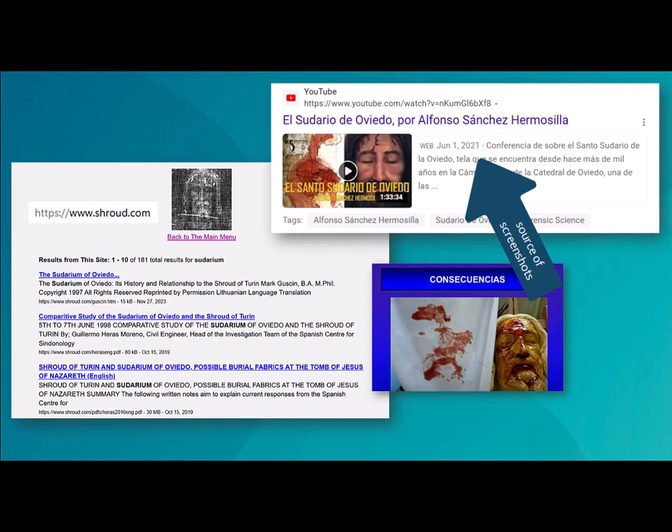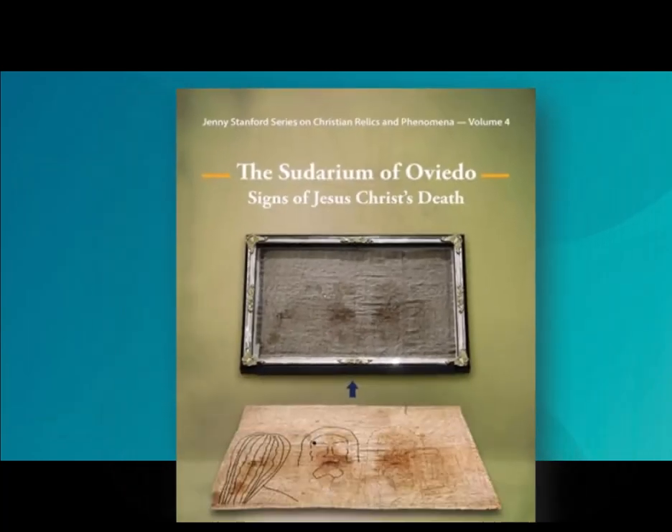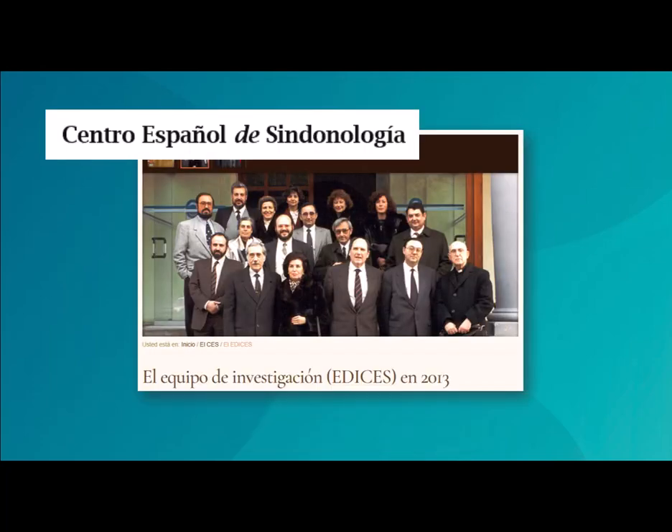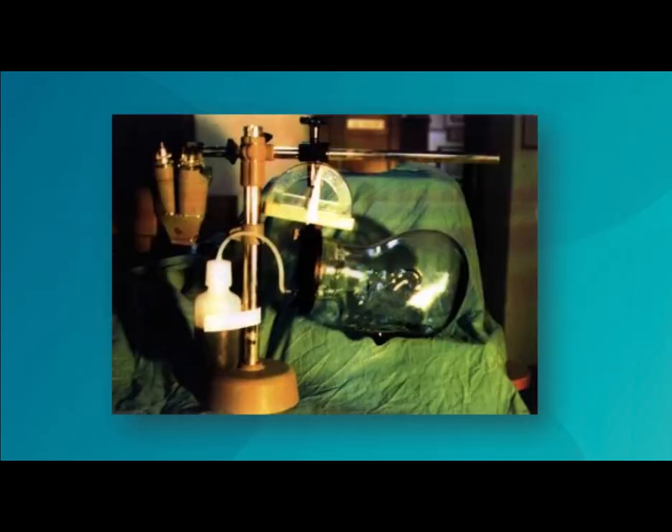These free resources offer good summaries, but to learn the chain of reasoning, this recent book by CES member Cesar Barta is a great source. To replicate the stains, CES scientists used infrared, UV, and transparency photography along with thousands of experiments and a model head fitted out with tubes of human blood and serum.